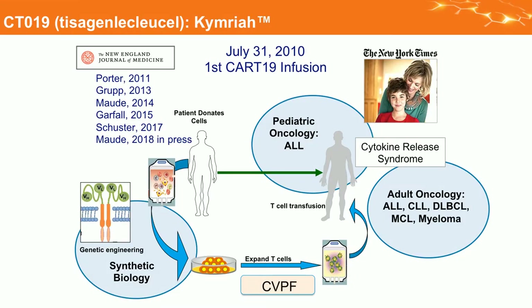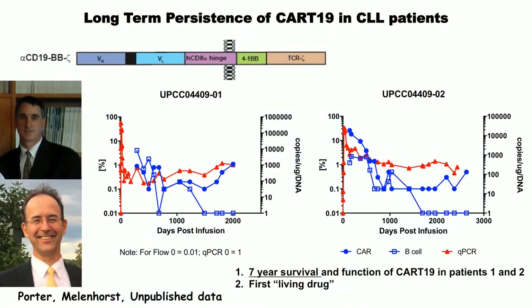We began using this — Kymriah, or tisagenlecleucel — made in my lab, which Novartis now markets. We began treating patients with CLL in 2010, so we have almost eight years of follow-up. We've treated all other B cell malignancies now. The drug is autologous T cells using a 10-day manufacturing process with a lentiviral vector. Cells are harvested, frozen in infusion-ready DMSO, thawed at 37°C bedside, and infused over five minutes. It was FDA-approved in August.